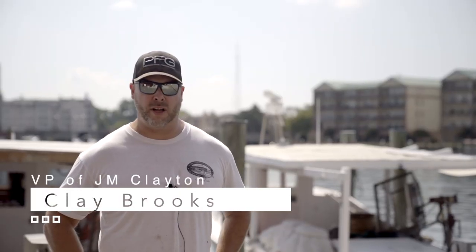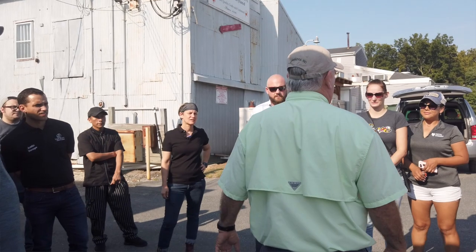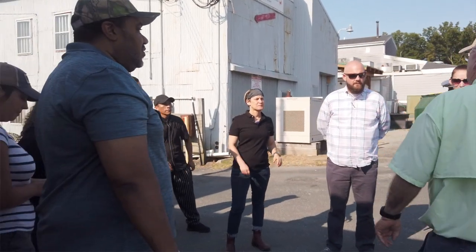I'm Clay Brooks with J.M. Clayton Company, fifth generation. We're believed to be the world's oldest crab factory and proud of it. We welcome the chefs here this morning, glad to have them.